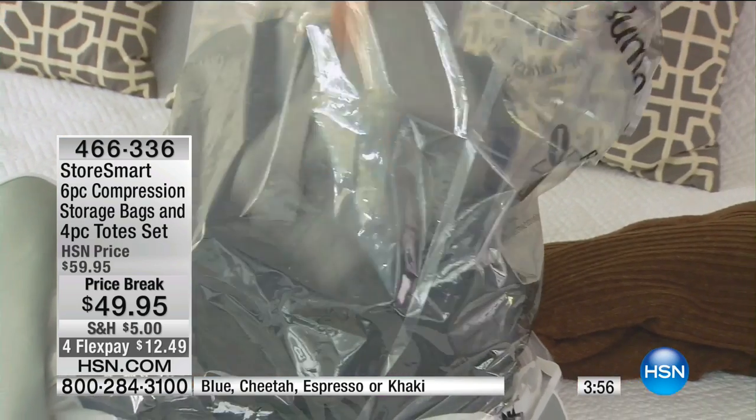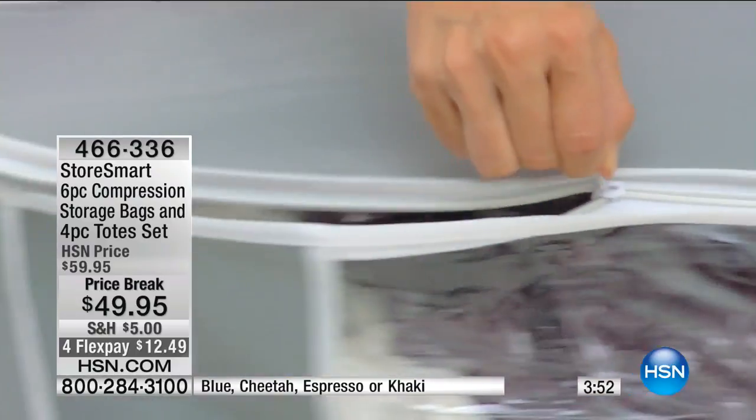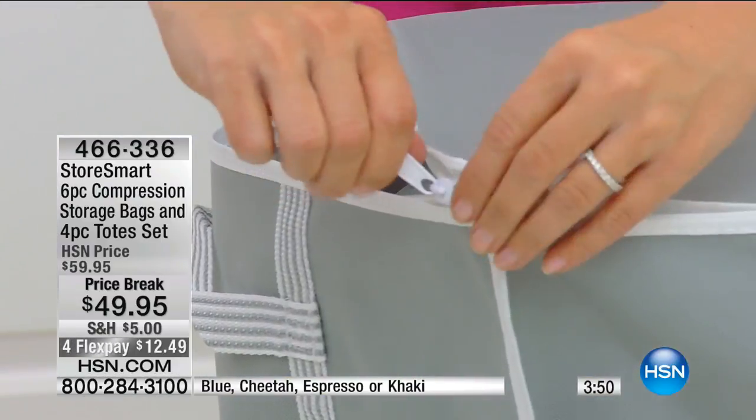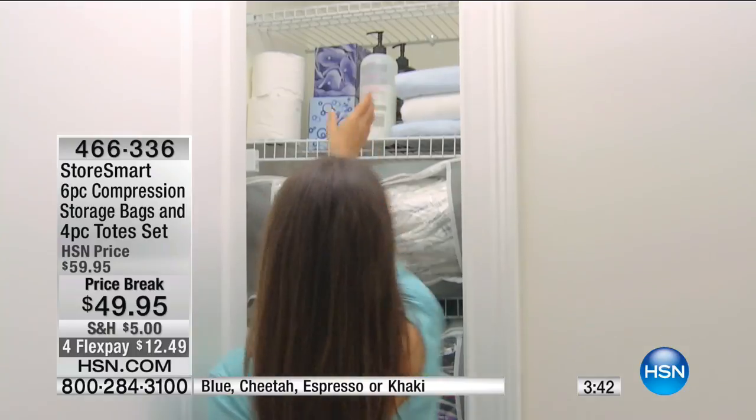I use the StoreSmart bags to store a bunch of different types of clothing — my seasonal sweaters, jackets. It's actually wonderful to even store extra kids' clothes that my kids no longer need. I love that my StoreSmart totes are easy to store and stack. I can put them in the closet, under the bed, or even in the attic. They're perfect.